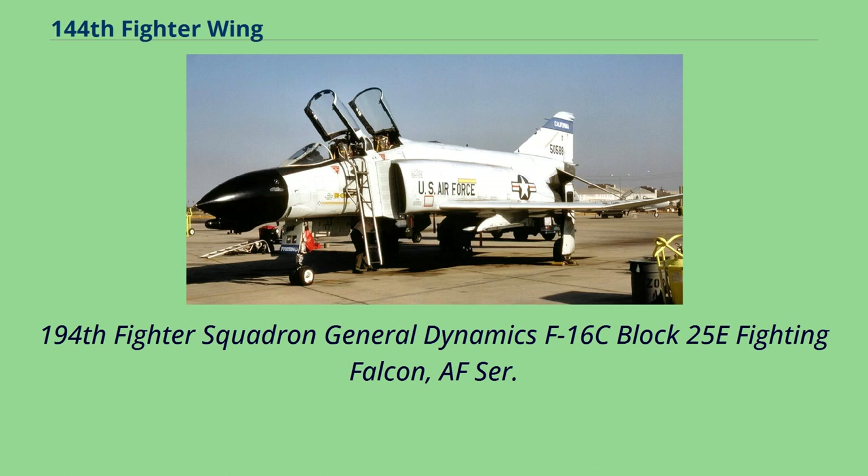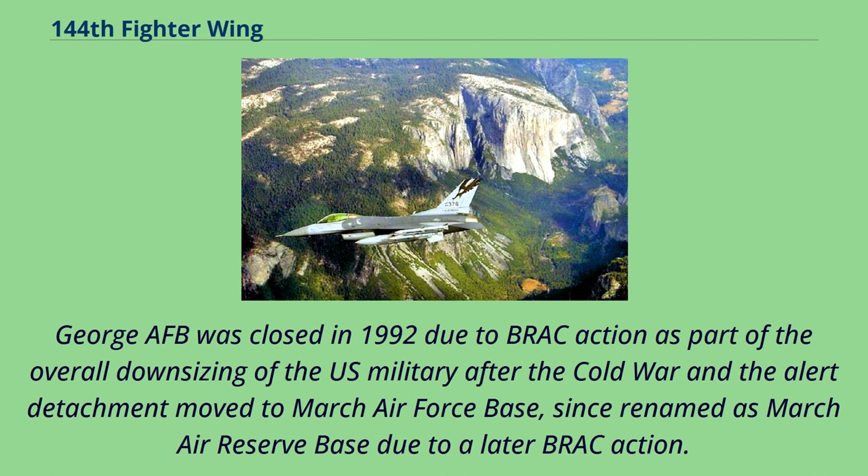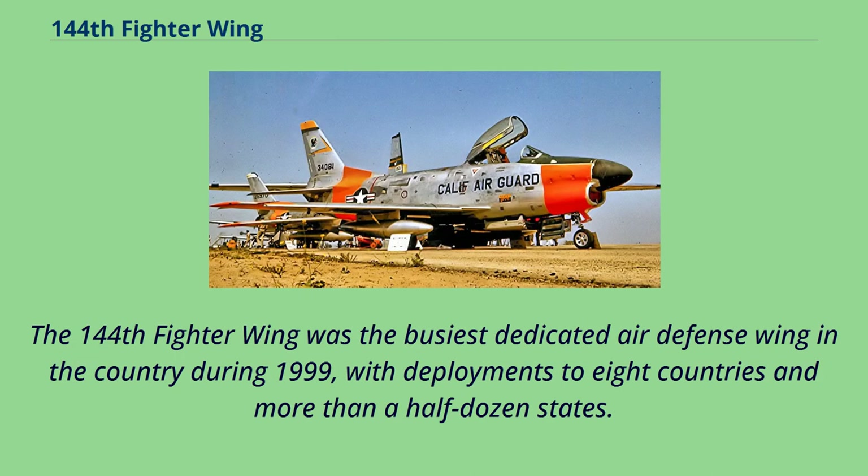The 194th Fighter Squadron operated General Dynamics F-16C Block 25E Fighting Falcons, flying over the Sierra Nevada on Operation Noble Eagle missions. During this time, the 194th Fighter Squadron also had an alert detachment at George AFB in Victorville, California. George AFB was closed in 1992 due to BRAC action as part of the overall downsizing of the U.S. military after the Cold War, and the alert detachment moved to March Air Force Base, since renamed March Air Reserve Base due to a later BRAC action. In 1995, the squadron transitioned to the more capable F-16C Fighting Falcon Block 25 aircraft. The 144th Fighter Wing was the busiest dedicated air defense wing in the country during 1999, with deployments to eight countries and more than a half-dozen states.